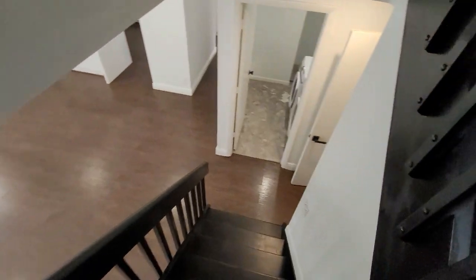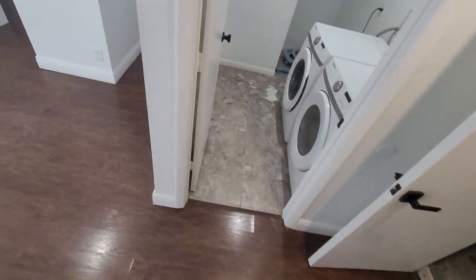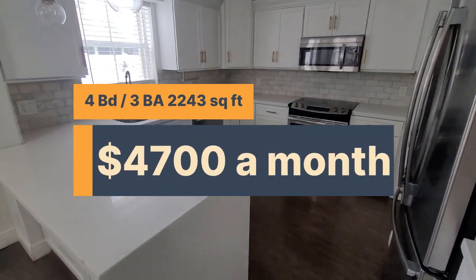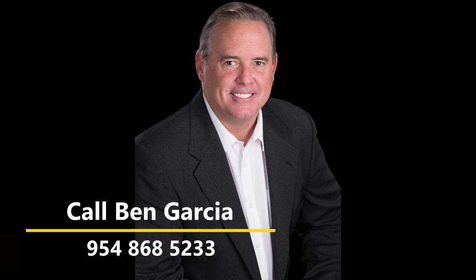So again, this home is 3080 Cary's Fort Lane in Margate, Florida 33063. It's a four-bedroom, three-bath, 2,243-square-foot unit for $4,700 a month.